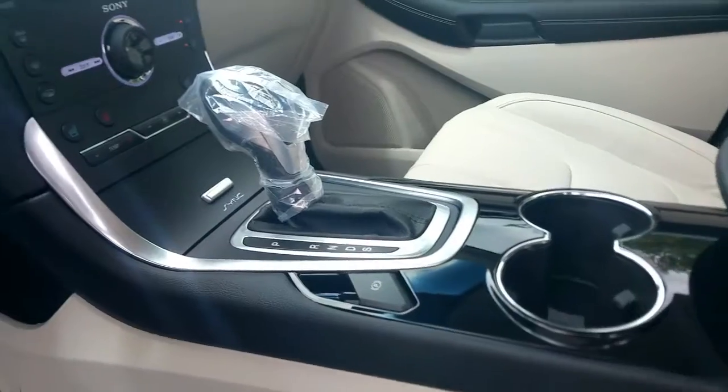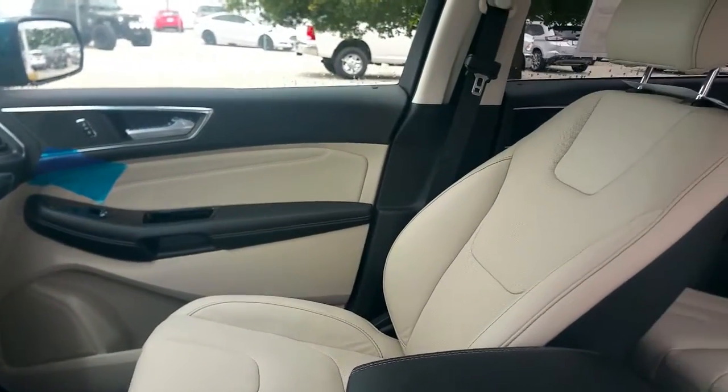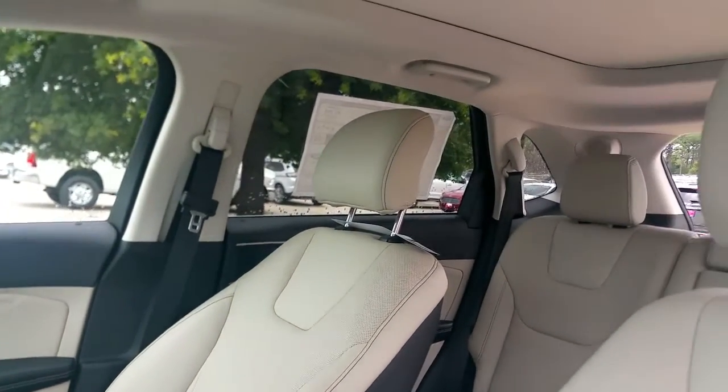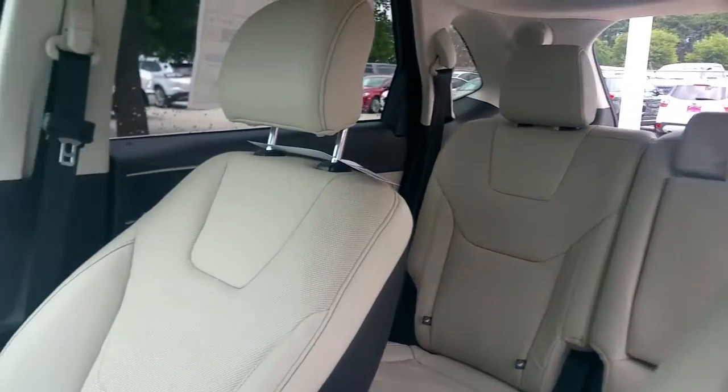Nice finish on the inside. This vehicle has a lot of functions in here, and we'll definitely spend some time when you guys arrive talking about all the technology that you get on this car.